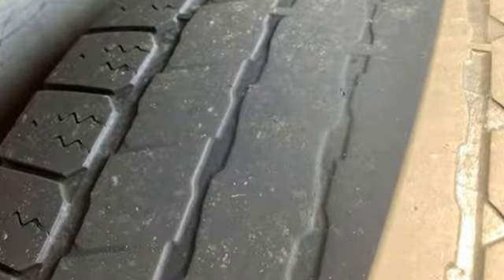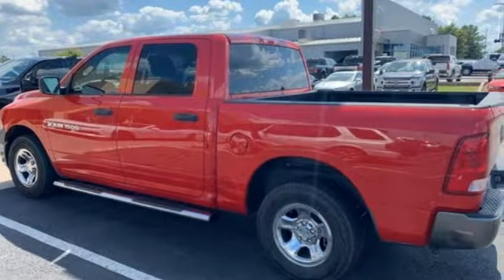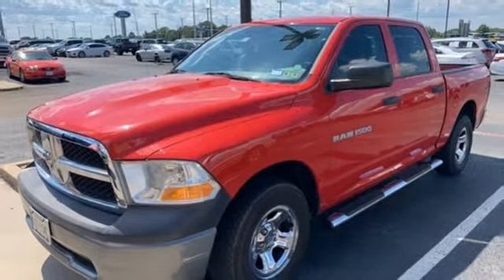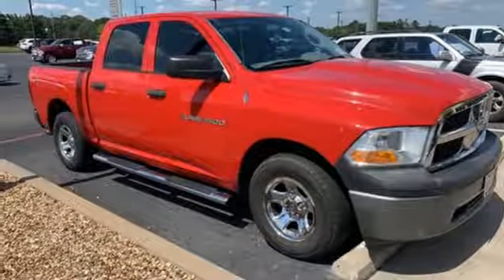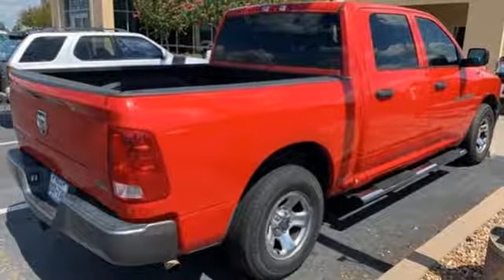It's well equipped with the features you need: multi-speed automatic transmission, heavy duty shocks, driver selectable mode, external memory control, power heated mirrors, manual tilting steering column, rear wheel drive, and V8 engine.